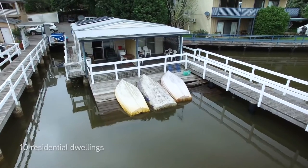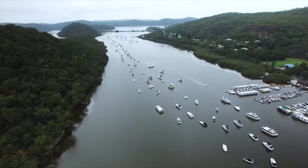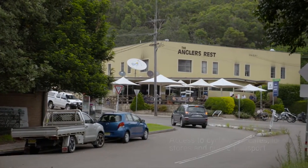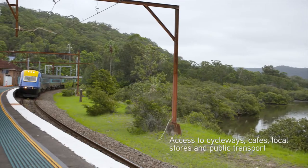The property boasts 10 residential dwellings, of which nine are absolute waterfront. When residents need a change of pace from the breathtaking views, there is unrivaled lifestyle amenity within easy walking distance to cycleways, cafes, local stores and public transport.